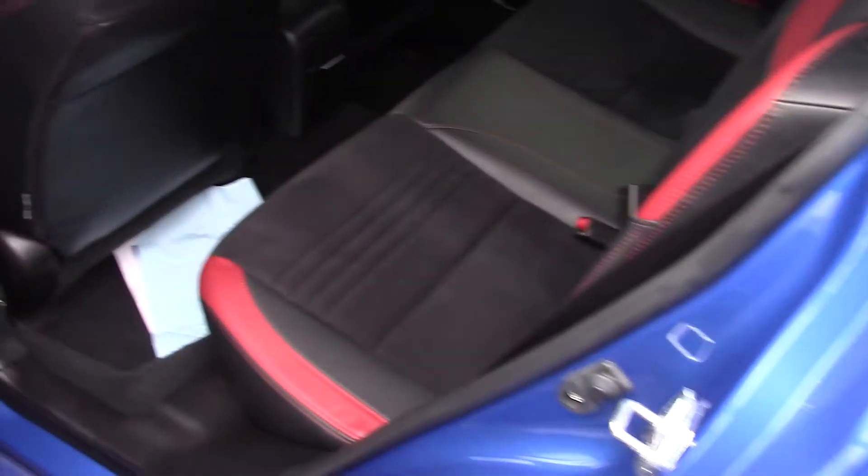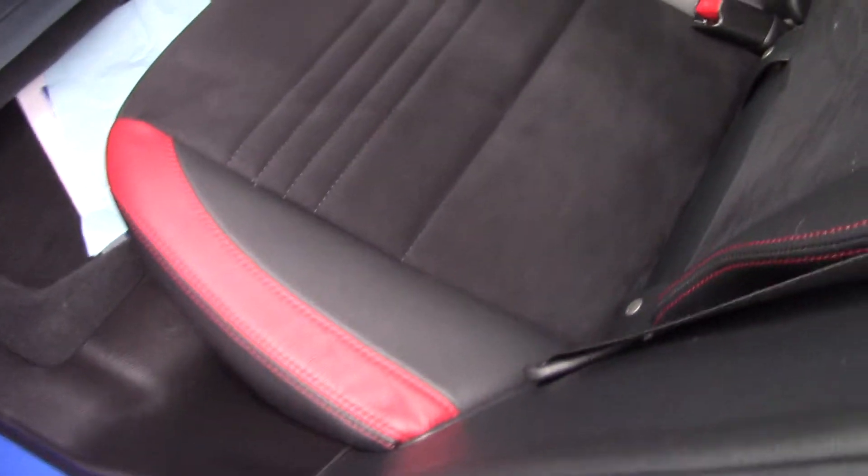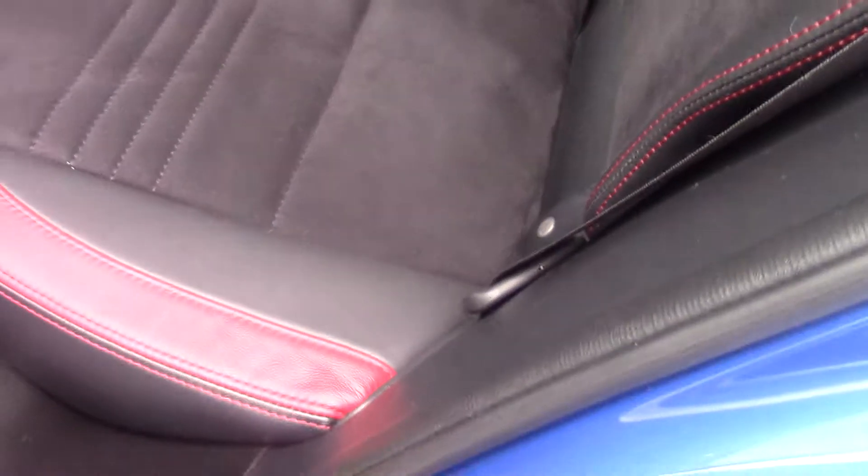Taking a look in the back seat, as you can see we do have leather trim suede insert seats back here. Really, really nice — you can see the red accent and red stitching. You also have the power windows back here as well.